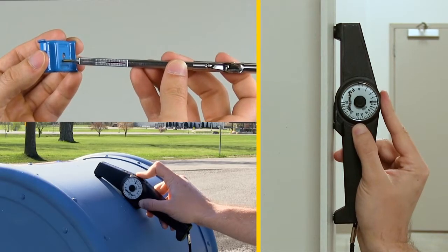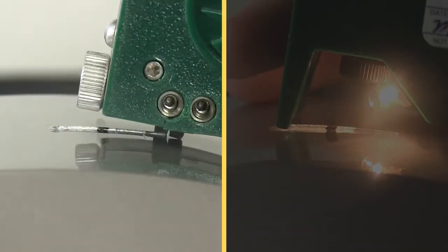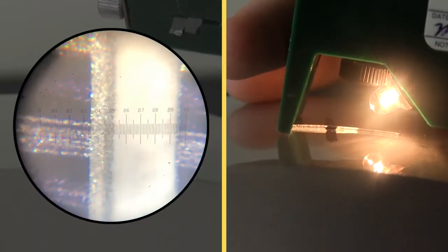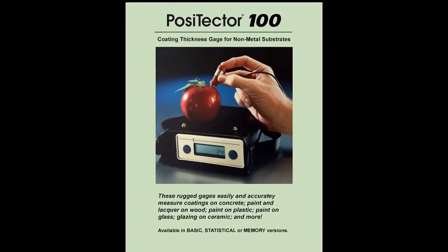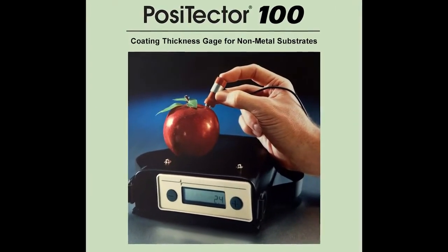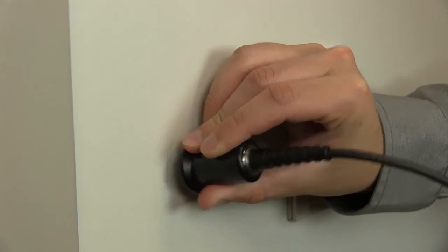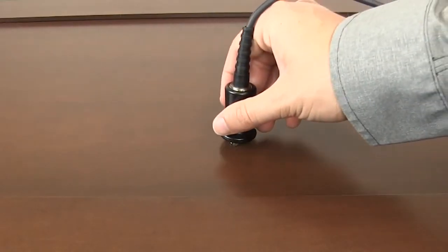For decades, measuring coating thickness on metals has been possible due to their magnetic and electrical properties, but measuring coating thickness on non-metals was limited to destructive methods. Everything changed in the 1990s when Defelsco introduced the Positector 100. For the first time, it was possible to measure coating thickness over a range of substrates using a novel method: ultrasound.